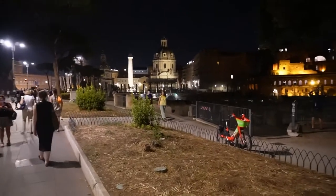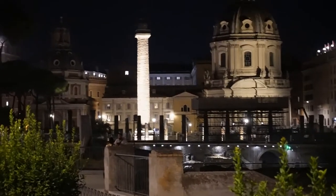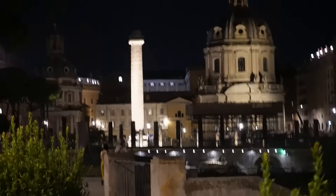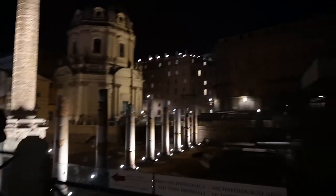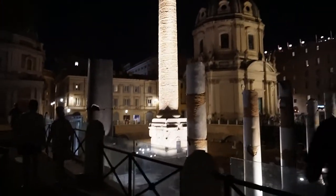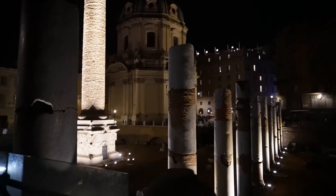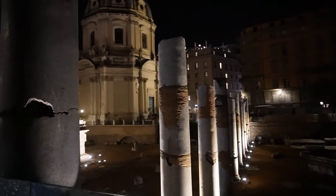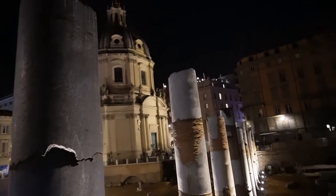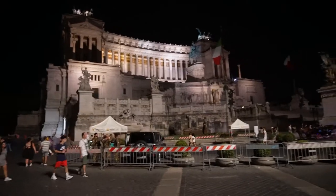Over there in the distance is the Trajan's Column, a celebrative column from Emperor Trajan, built to celebrate his conquest of Dacia, which is modern Romania. Here we arrived at the Forum of Trajan, where the Romans used to make deals and trade. Here we are closer to the Column of Trajan, and in the background we see the Basilica of the Holiest Name of Mary, which was built later in the Renaissance.